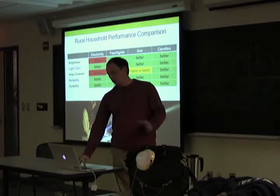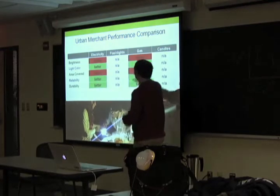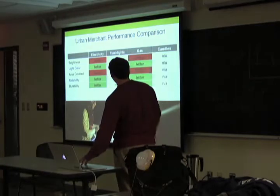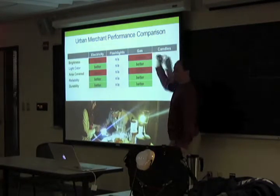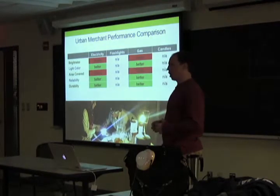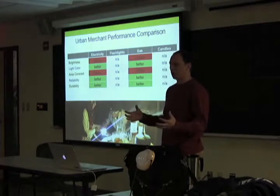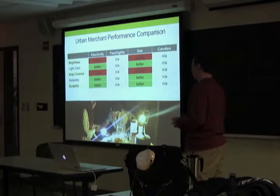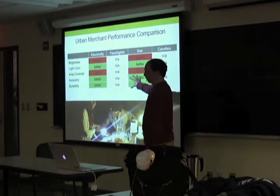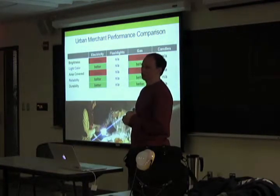For rural households those results held, but for merchants, they're only using electricity or gas lamps — no candles or flashlights. When we looked at merchants' responses, they liked the product less. That's because they have different, brighter lamps in urban areas. When this data started coming in, we sent a light meter to Morocco quickly to quantitatively capture what was going on. We found there were brighter lamps and more ambient light in the area, so these solar lights weren't making as big a dent. Due to these lighting findings and market analysis, we ended up not pursuing the merchant direction and focusing on rural.